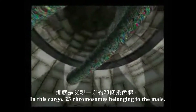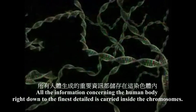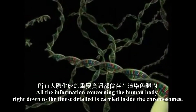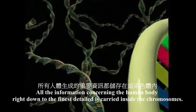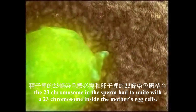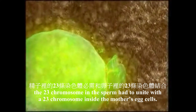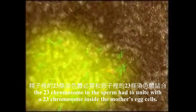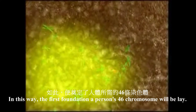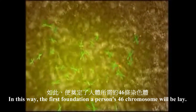In this cargo are 23 chromosomes belonging to the male. All the information concerning the human body, right down to the finest detail, is carried inside the chromosomes. In order for a new human being to emerge, the 23 chromosomes in the sperm have to unite with the 23 chromosomes inside the mother's egg cell. In this way, the first foundations of a person's 46 chromosomes will be laid.